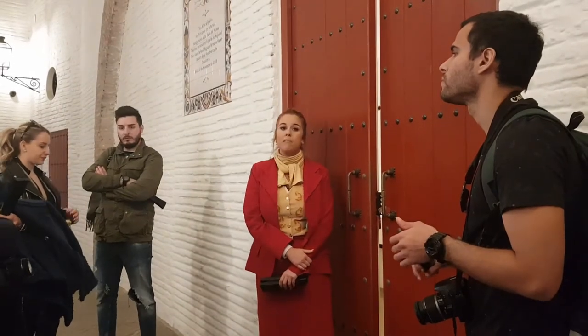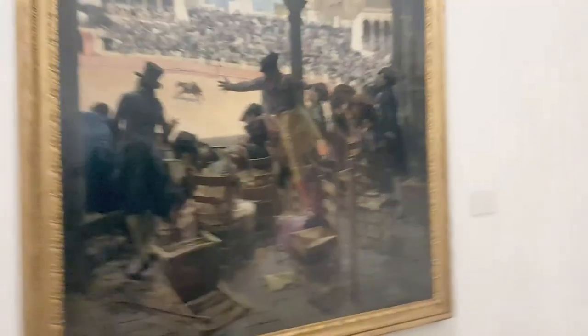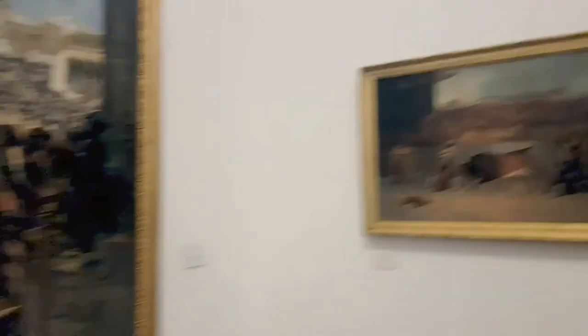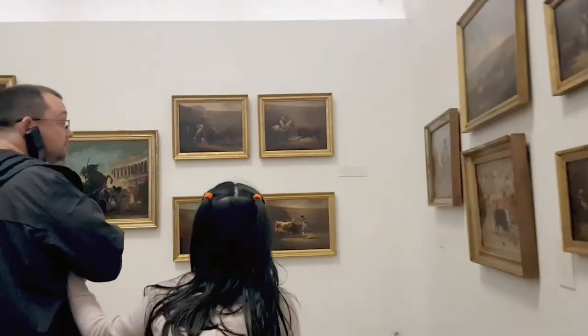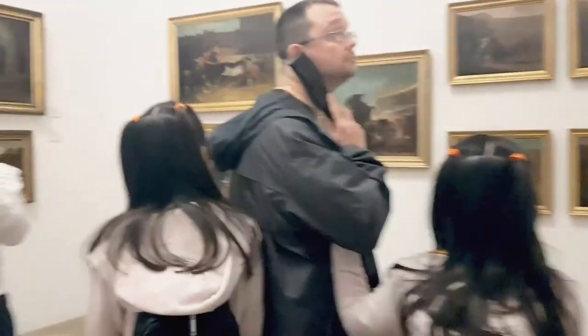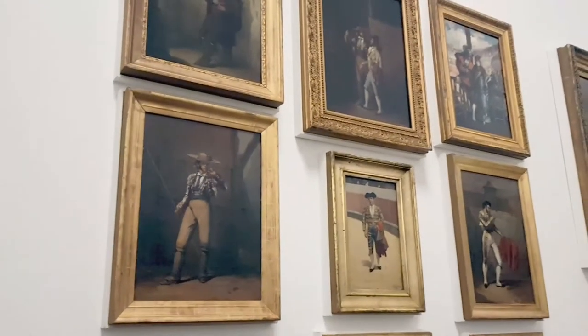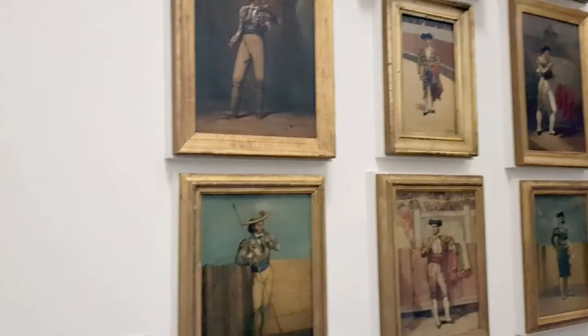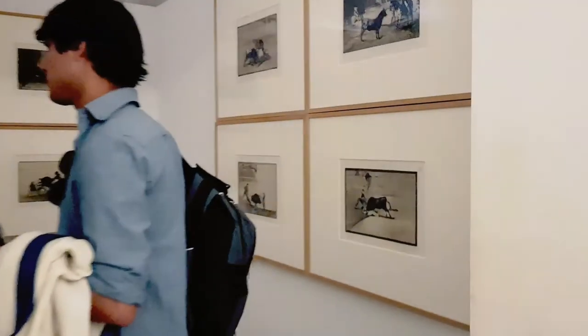Today, the whole tour takes around 40 minutes. The route through the tendidas of the bullring is complemented by its bullfighting art collection, which is composed of two clearly distinct sections. The first section contains an exhibition of paintings and a selection of bullfighting prints which belong to the Real Maestranza's collection, one of the largest in the world.